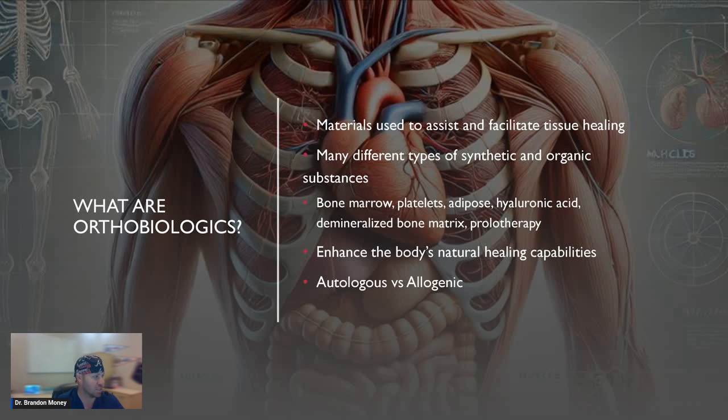So what are orthobiologics? Orthobiologics are different types of materials or substances used to assist and facilitate tissue healing. There's a ton of different research going on now in orthobiologics for not only orthopedic and musculoskeletal conditions — what we focus on — but brain injury, spinal cord injury, autoimmune conditions, multiple sclerosis, autism, and COPD. There are a lot of people out there that claim they can cure a lot of this stuff, but for those things the research really isn't there yet. There's lots of research regarding orthopedics and musculoskeletal conditions, but for some of the other stuff, it's still pretty early.